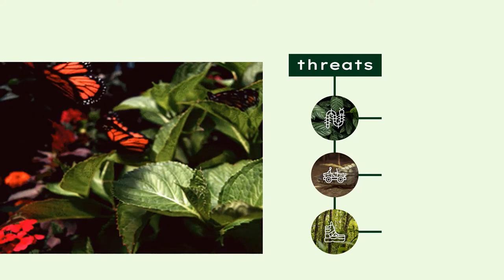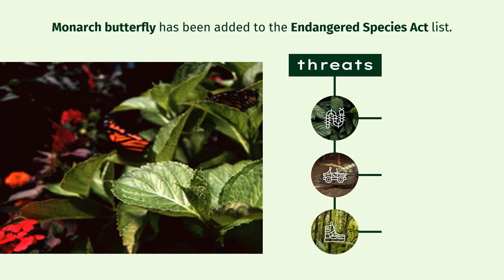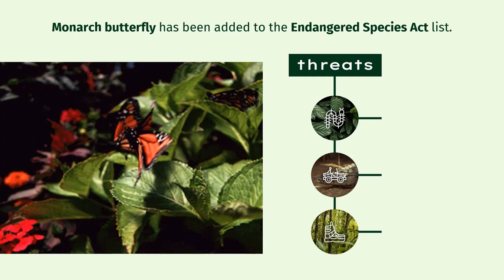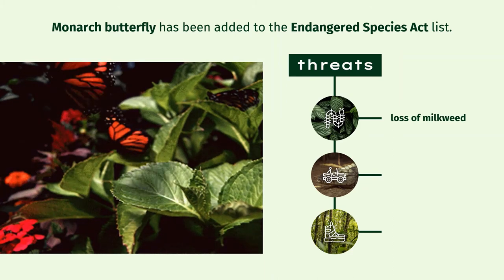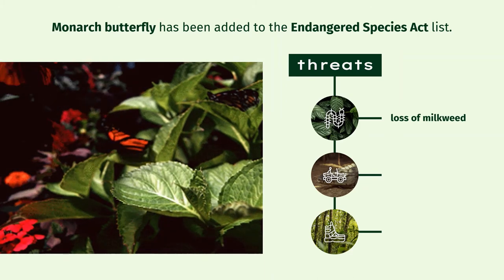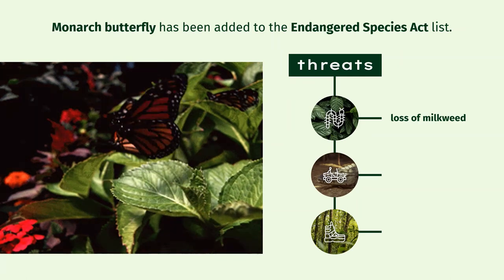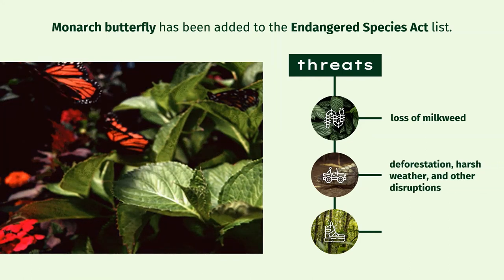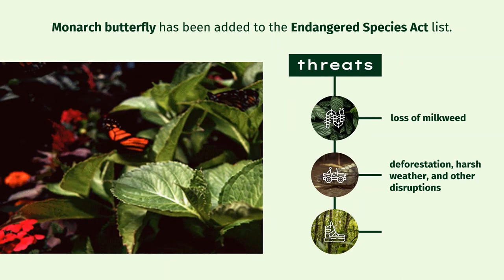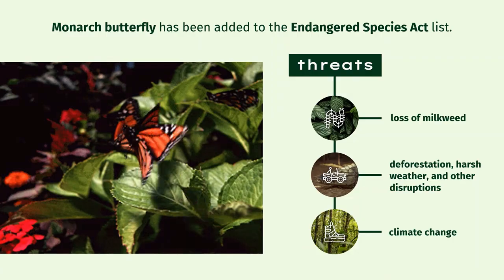According to National Geographic, the monarch butterfly has been added to the Endangered Species Act list. The loss of milkweed is a major reason for their population decline. As stated by the National Park Service, monarchs also lost their winter habitat in Mexico and California because of deforestation, harsh weather, and other disruptions. Climate change is also a significant reason for their population decline.